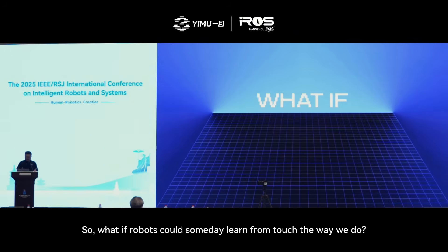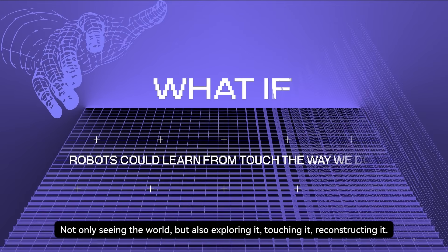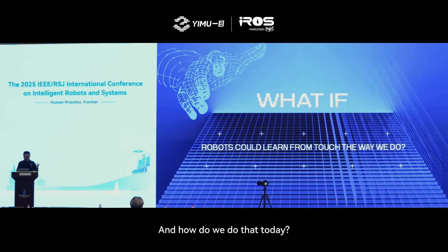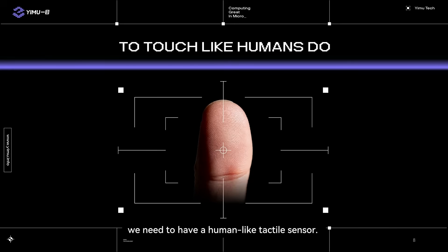So what if robots someday could learn from touch the way we do? Not only seeing the world, but also by exploring it, touching it, reconstructing it. That will be the moment when world models can reach their final destination. The most important question to answer is that we need to have a human-like tactile sensor — one that feels the world as we do.